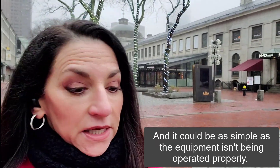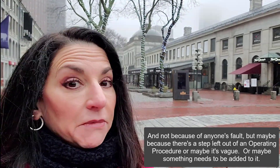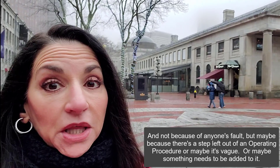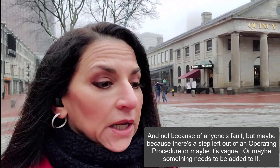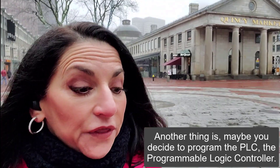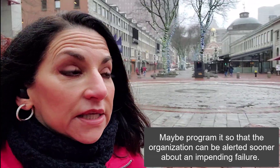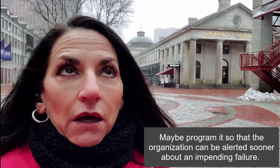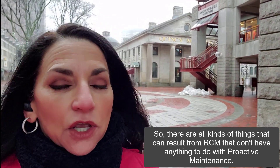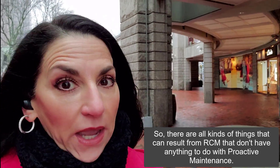Usually, just by doing an FMEA, an organization will figure out some of the things that are causing the chronic failure. It could be as simple as the equipment isn't being operated properly — not because of anyone's fault, but maybe because there's a step left out of an operating procedure, or maybe it's vague, or something needs to be added to it. Another thing is maybe you decide to program the PLC, or Programmable Logic Controller, so that the organization can be alerted sooner about an impending failure. So there are all kinds of things that can result from RCM that don't have anything to do with proactive maintenance.